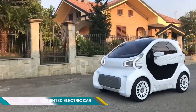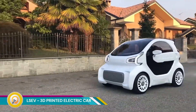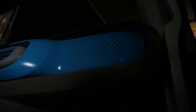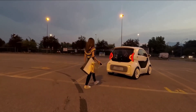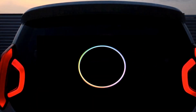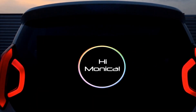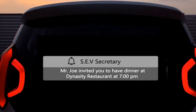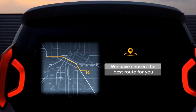The LSEV, or Light Small Electric Vehicle, is a groundbreaking creation that represents a significant leap forward in automotive manufacturing. Developed by XEV and Polymaker, this electric car boasts a large portion of its components being 3D printed, offering unprecedented customization and efficiency.